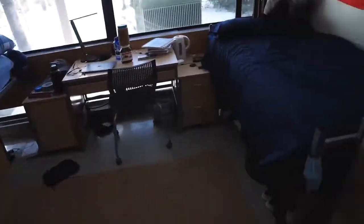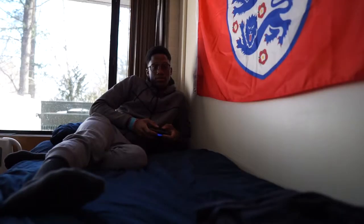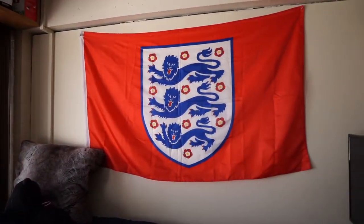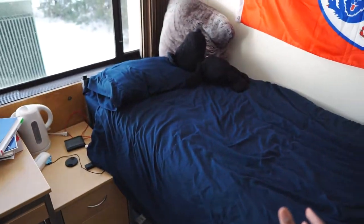Next we're going to come to the bed. Now this area of course is where I sleep, I relax, I do everything — go on my phone and all that. You've got to make it comfortable, have a nice comforter, nice sheets and all that.